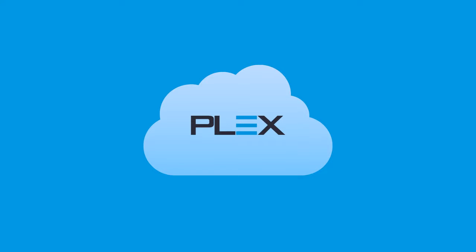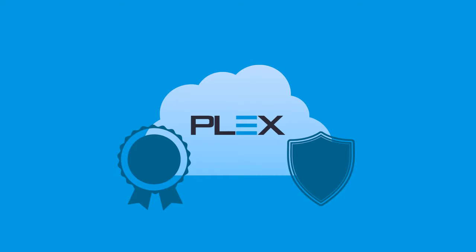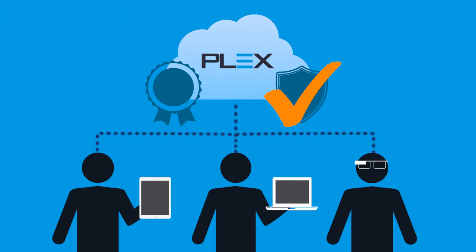Plex MES provides integral quality control and built-in error-proofing that provides instant feedback to the operator if they deviate from the control plan. This ensures that processes are consistent and comply with specified quality standards, minimizing waste and improving efficiencies.